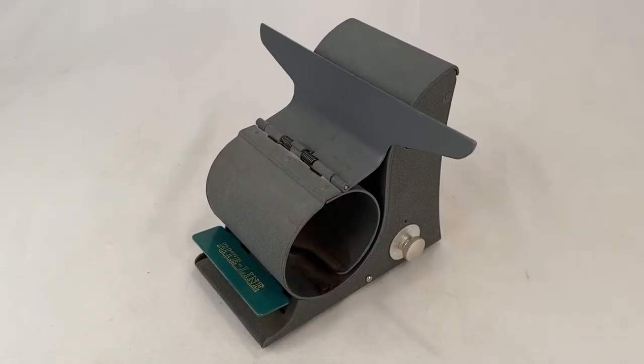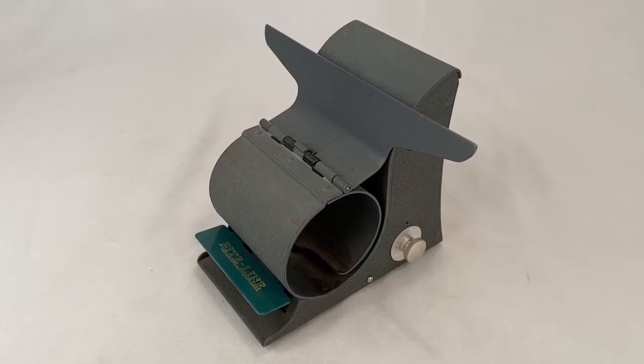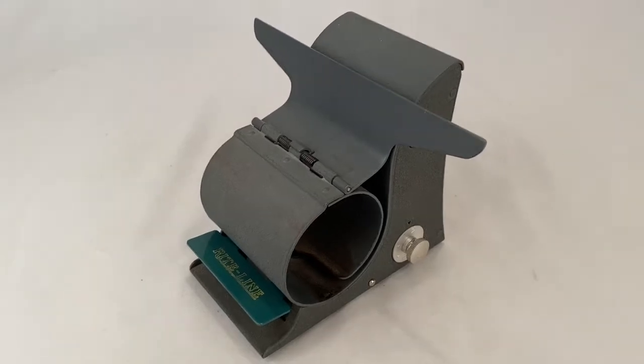This is a vintage paper copy advancer made by Right Line. Somebody picked this up for $17.00 plus shipping for a total of $32.27.